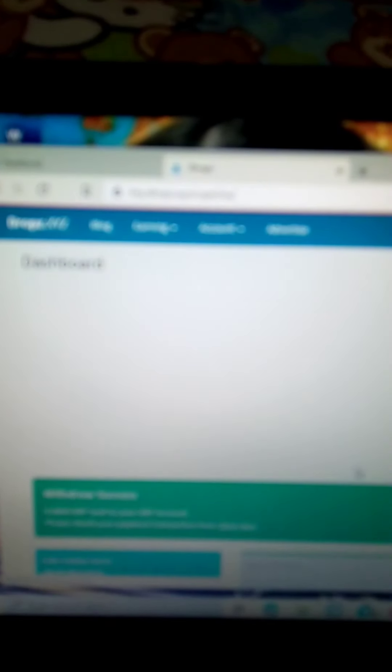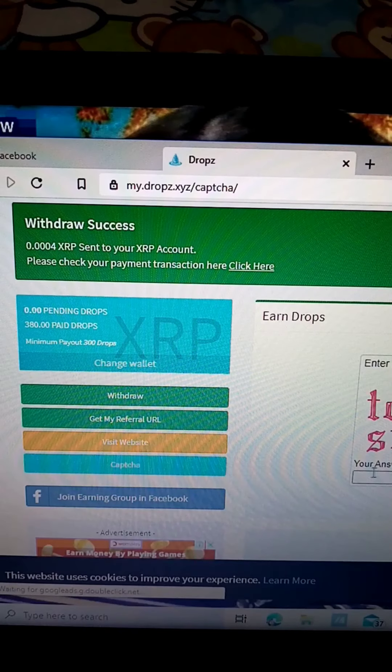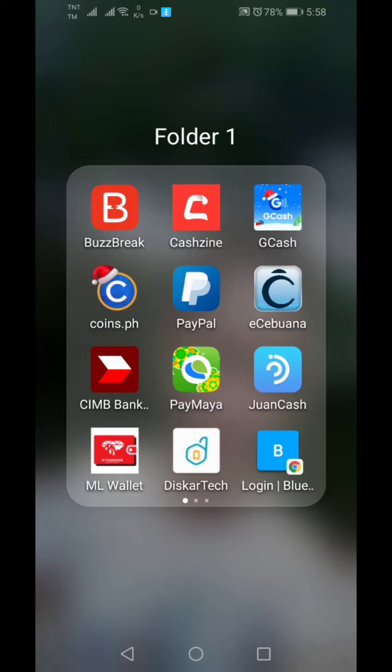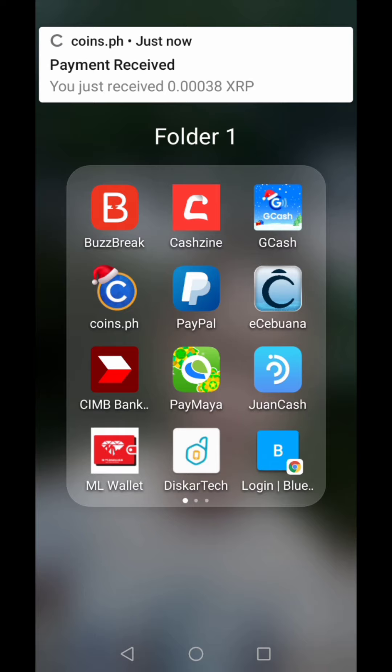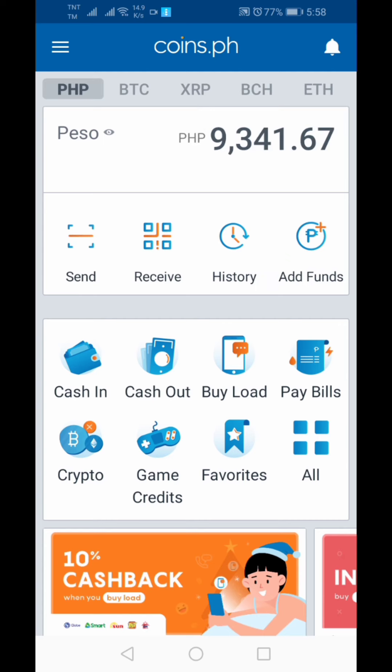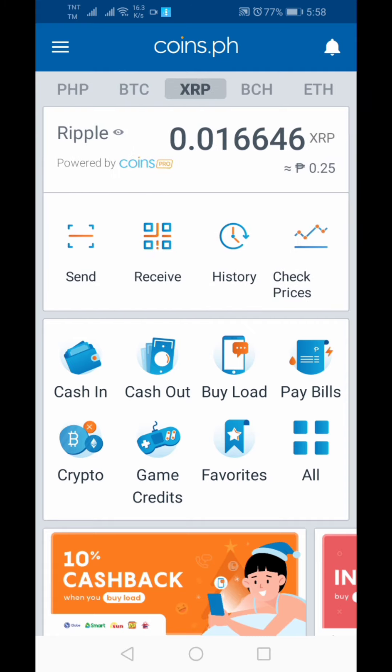Success! Now let's check if it went through — they'll send a text message. While waiting, you can keep doing captchas. We don't know if it will come in within a few minutes or seconds. There we go — that means it is a legit site because it pays out. As we can see in our Coins.ph wallet, the balance is now 0.016646 XRP — it came in!